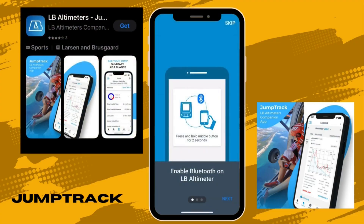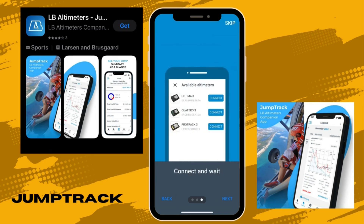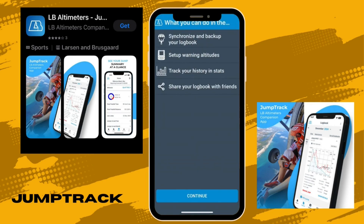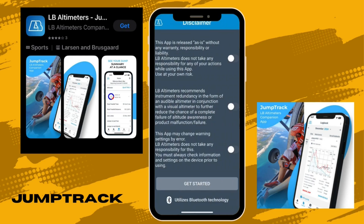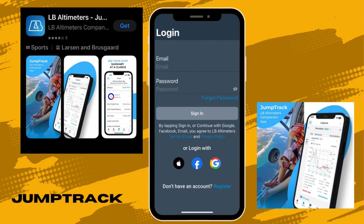Once you open the app, you enable Bluetooth on your device, and it takes you to a menu where all nearby devices appear. Connect the one you have, and you get to the setup page where you configure your altimeter with all your settings. Then there's a disclaimer page — pretty much nobody reads it anymore — scroll down, check all the boxes, and you get to the login page. You can log in with Apple, Facebook, or Google.